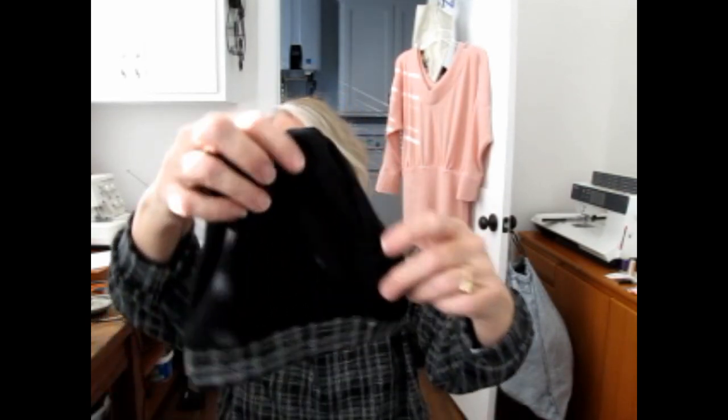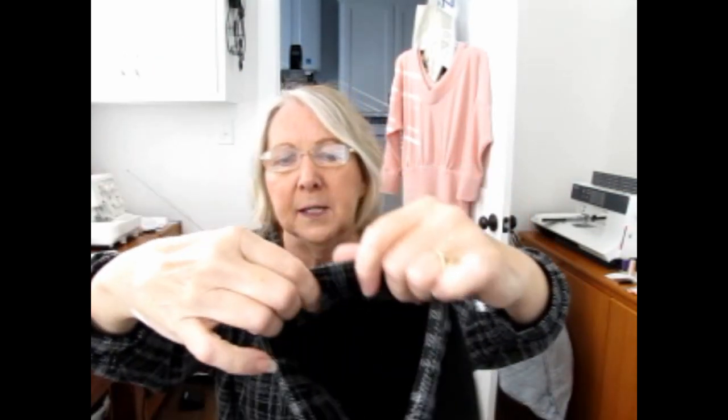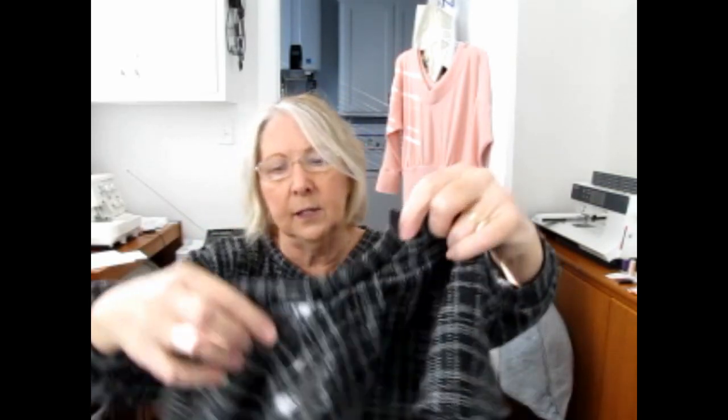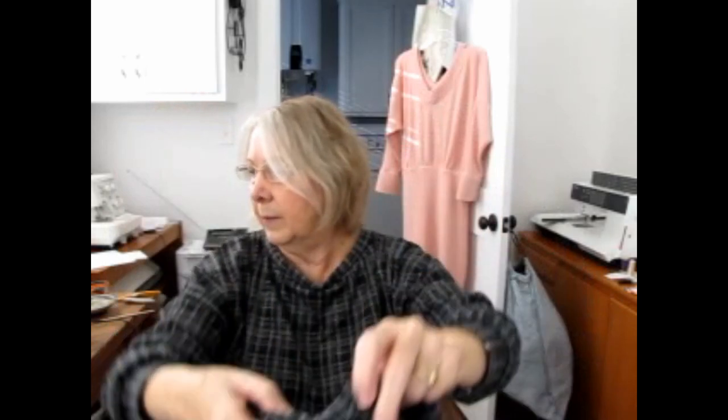This is another one, and notice the rim of this matches the outfit I have on, and it matches this little circle skirt. The circle skirt is either Patterns for Pirates, Made for Mermaids, or it might be the Circle Luna Skirt by Five out of Four — not sure. It's so cute and very easy to make.